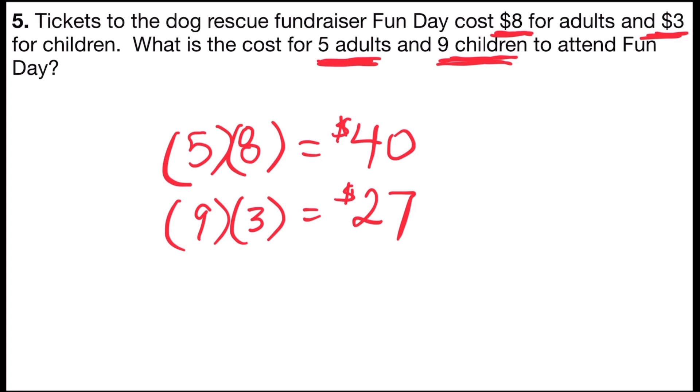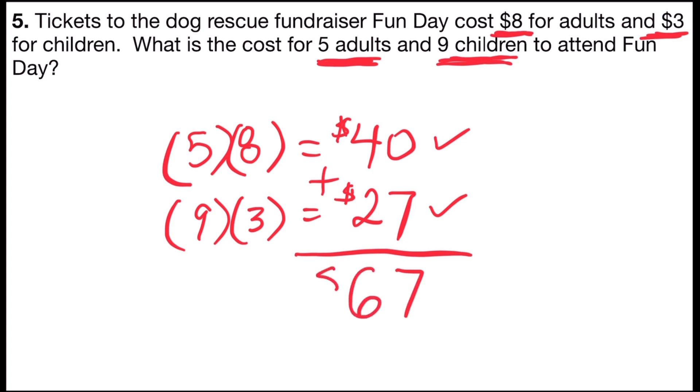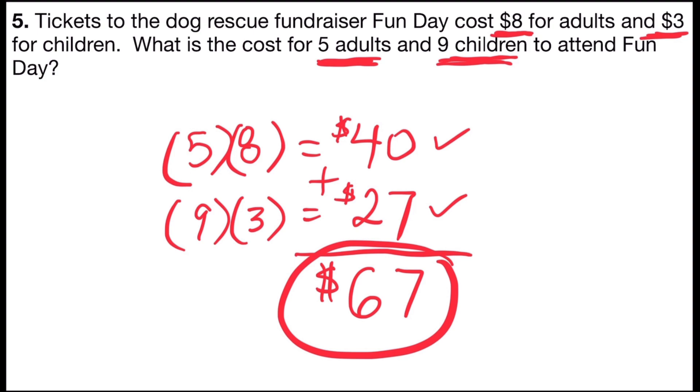So if the adult tickets all cost $40 and the children's tickets cost $27, all I have to do is add those together to find my total. Zero plus seven is seven, and four plus two is six. So I would find out that for everybody to get in to the Fundraiser Fun Day for the Rescue, it would cost $67.